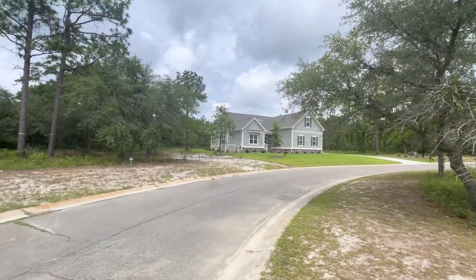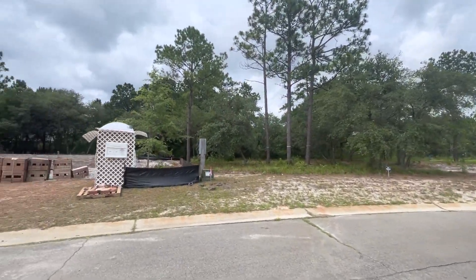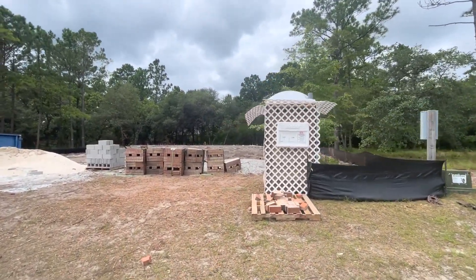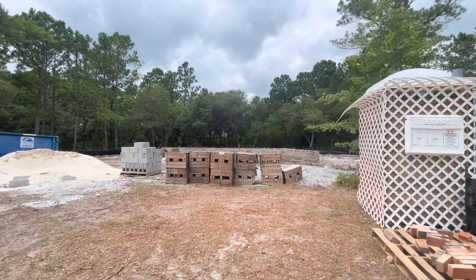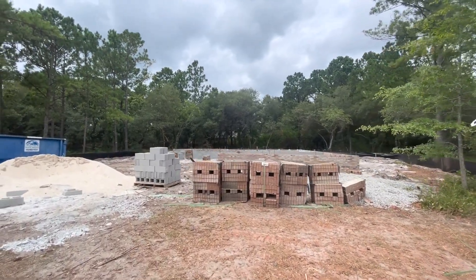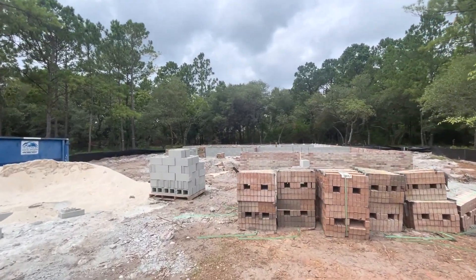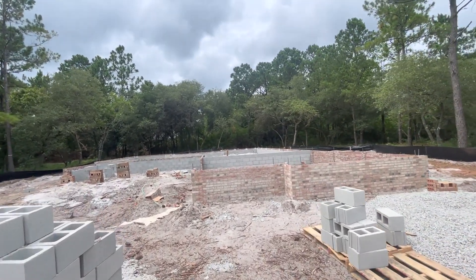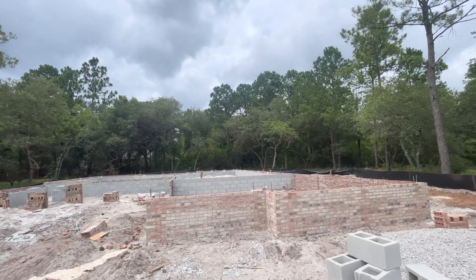Hello, it's Hannah with Hey Good Homes. I'm at Riversea Plantation and I'm here showing you today our Dawes Creek home that is under construction. It is for sale. It's located at 465 Arlington Drive and you can see here they've dug and poured the footings. They're starting on the foundation.